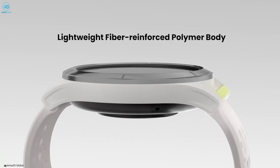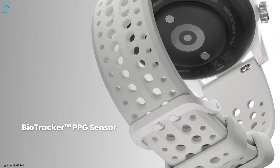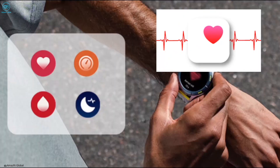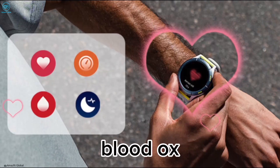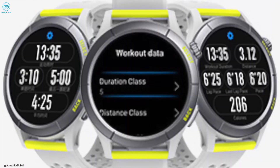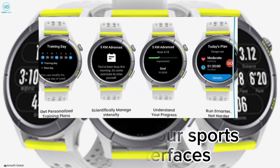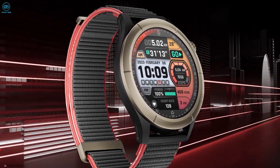Among other noteworthy features, the Cheetah lineup includes a heart rate tracker and the ability to share your very own running routes via a third-party app such as Google Fit. Battery life on both variants can easily last up to two weeks from a single charge, though as with most smartwatches it can vary depending on how often you're tinkering with it.